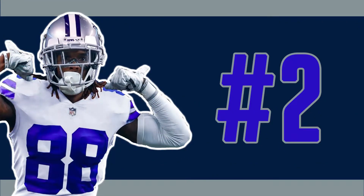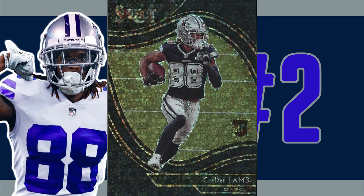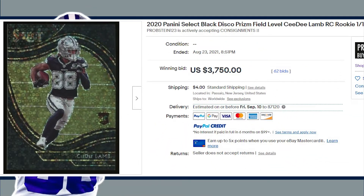Panini Select makes its second appearance on today's list just missing the top spot at number two with this field level black disco prism. Our third one of one to make the list, the CeeDee Lamb rookie received 62 bids at auction on August 23rd, selling for $3,750 even.